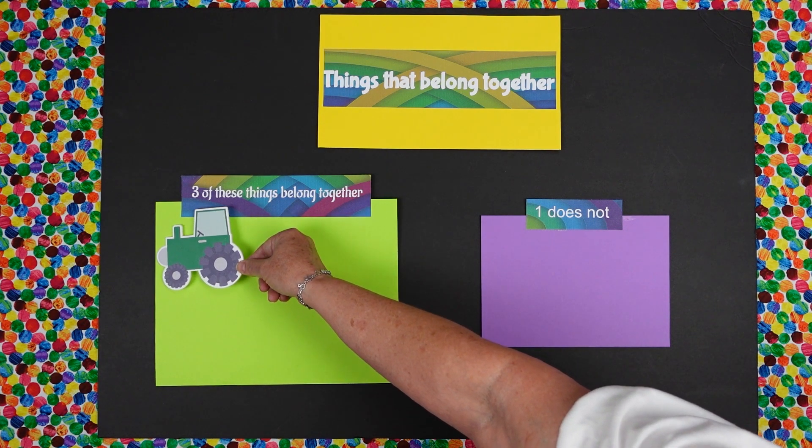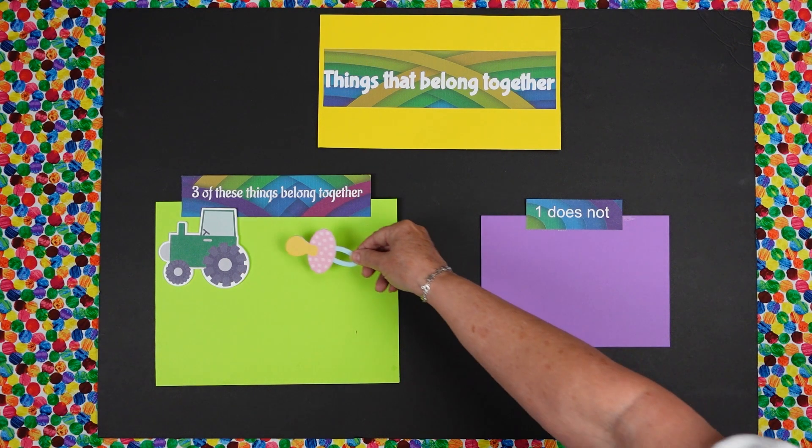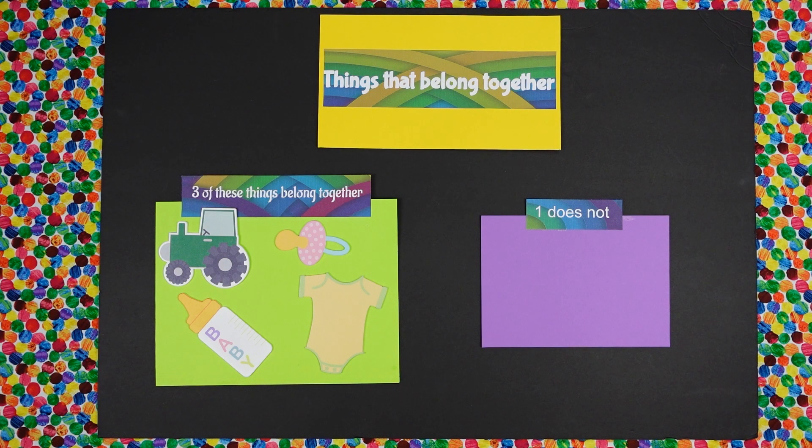Here's another one. We have a tractor. We have got a pacifier. We have a baby bottle. And we have a little baby outfit. Okay, Daisy. Three of these things belong together, one does not. Which one does not belong?